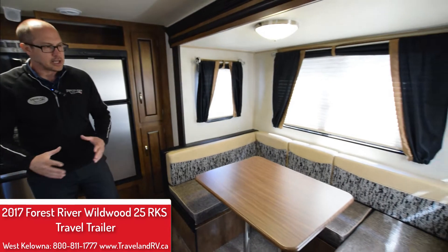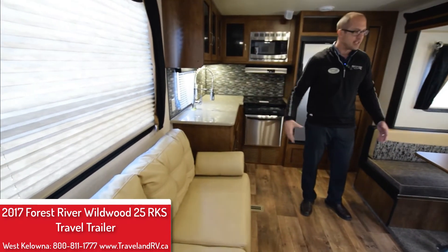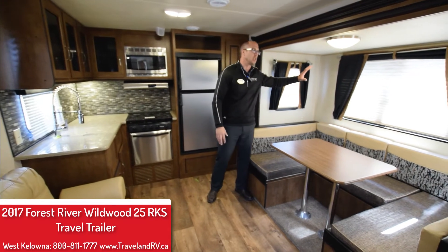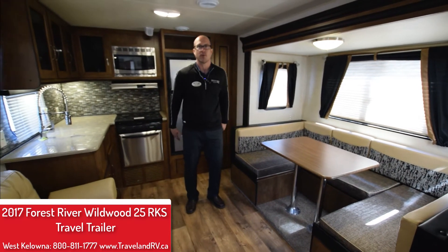In the living area, what I love about this is you have opposing seating so when your guests are over you're all facing each other, which is nice. Extra seating, and you've got extra sleeping area here as well as this U-shape that is enclosed in a large deep slide, giving you a lot of room in the unit to move around.